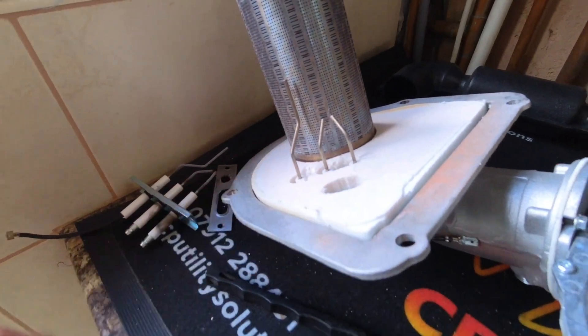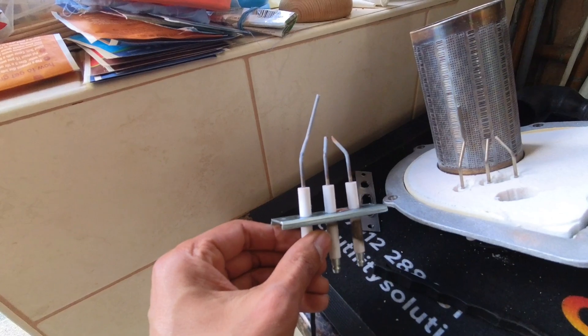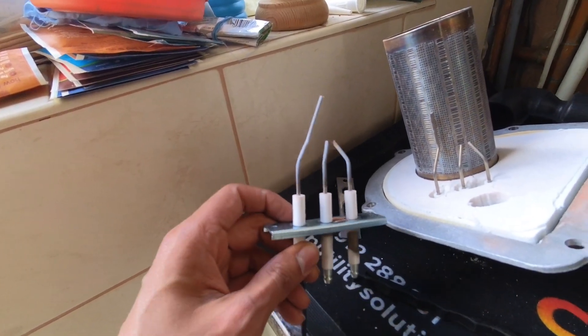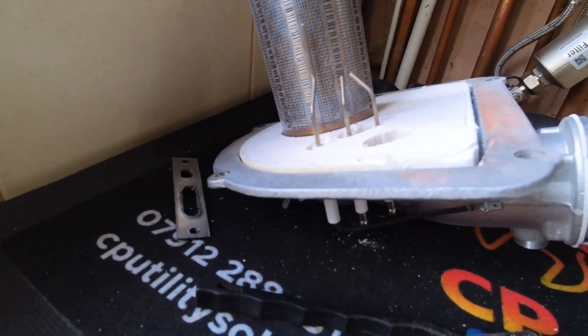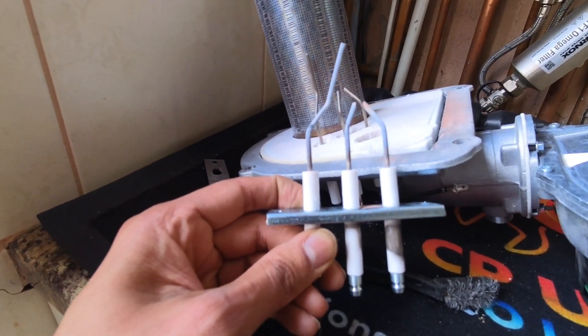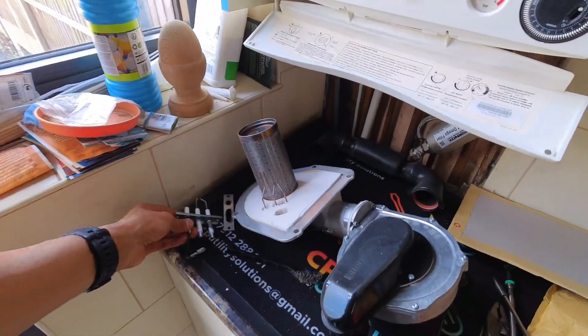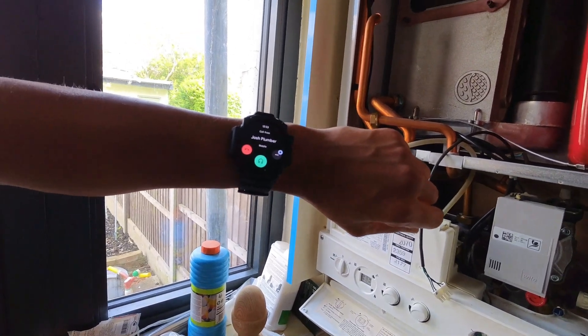Electrodes have been replaced — just to show you the comparison of the old ones: see the rectification probe, how it's warped and twisted to the right? The new one goes straight up. It's not the worst but it still needed replacing, because that would eventually have caused intermittent E133 errors and potentially explosive ignition if it's not rectifying or not getting the spark through properly. Always good practice to change the electrodes and the burner seal on these boilers.